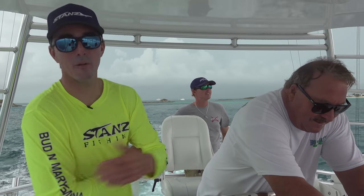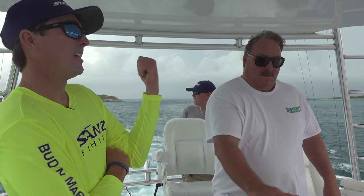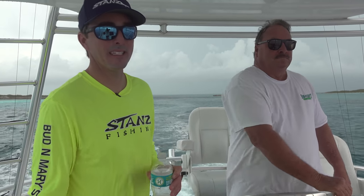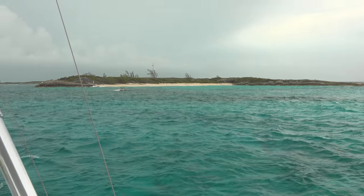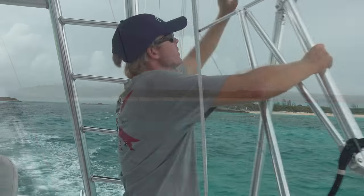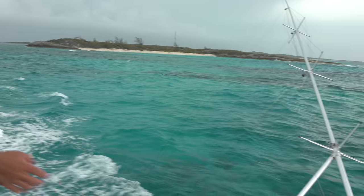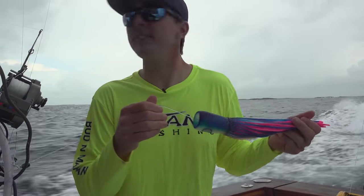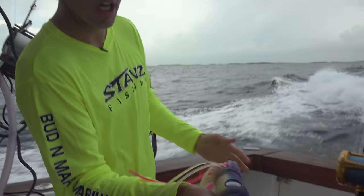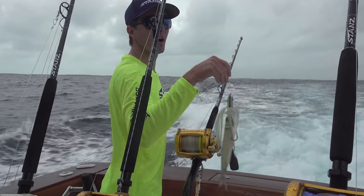We're in the Exumas now. We're going past Highborne Cay, in Highborne Cut, heading out into Exumas Sound. We're going to start fishing now. There's a hurricane not too far away — looks like it's going to pass more towards Cuba, but we've got to keep an eye on it. Maybe Daniel Cay or Cat Island next. Super clear water here in the Exumas — some of the clearest water in the world. We're lowering the rigger. Time to get ready — we're going to have some big lures out there and teasers, hopefully to attract a blue marlin.